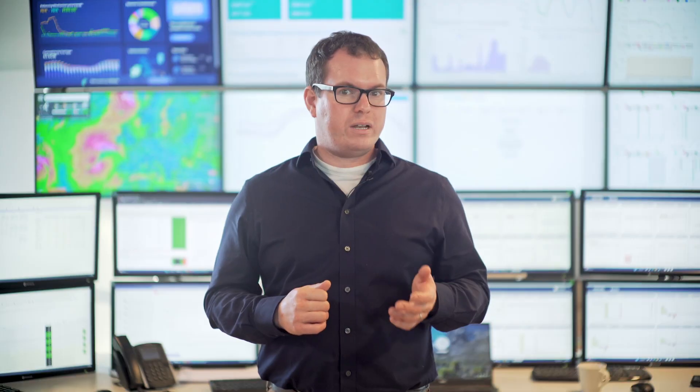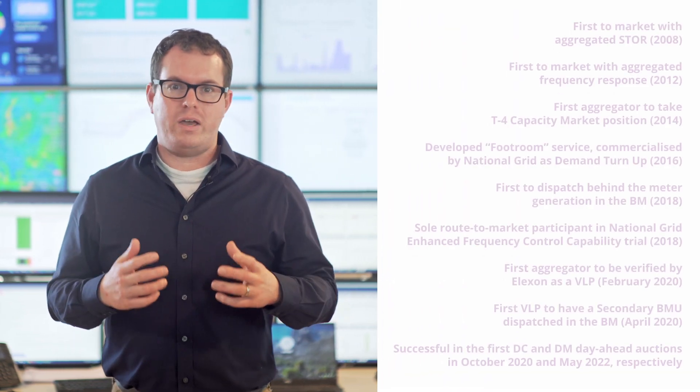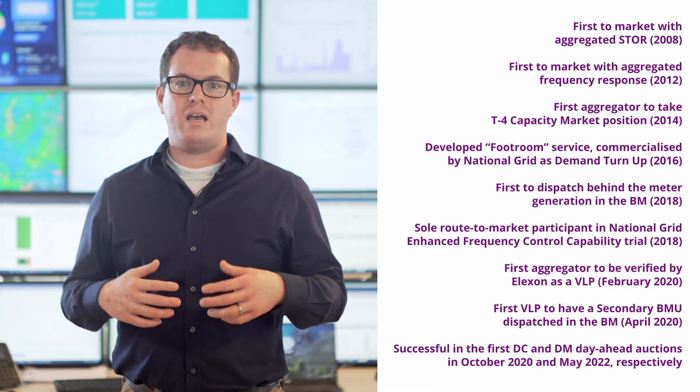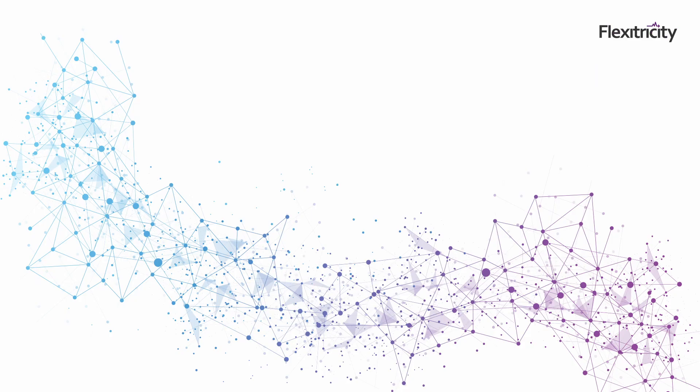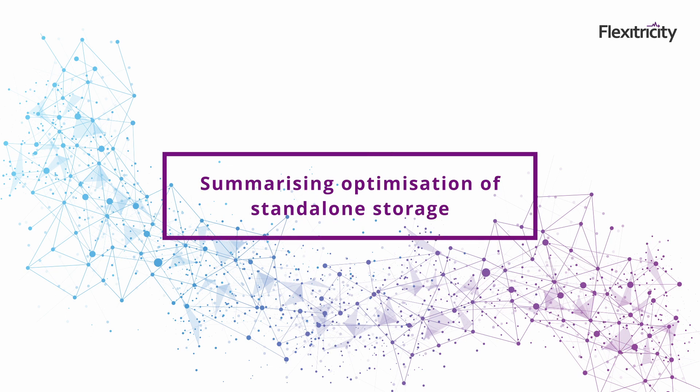Flexitricity is engaged with the relevant industry bodies to ensure our customers benefit from our continued innovation. We're proud of our track record of industry firsts in the flexibility space and will continue to work hard to be at the leading edge for asset owners going forward. Battery energy storage systems will play a vital role in our journey to net zero.